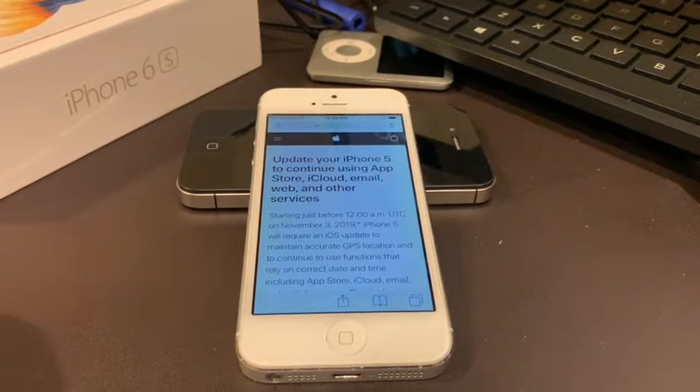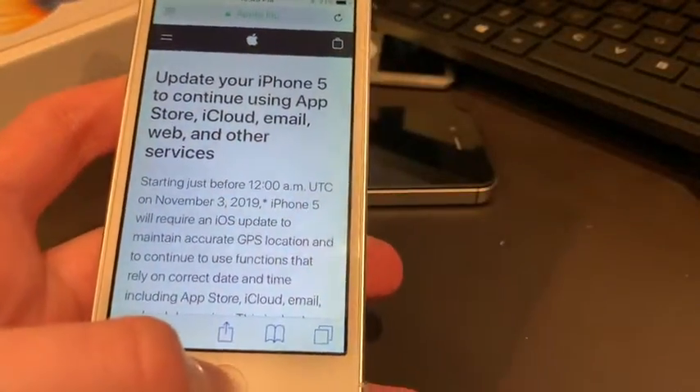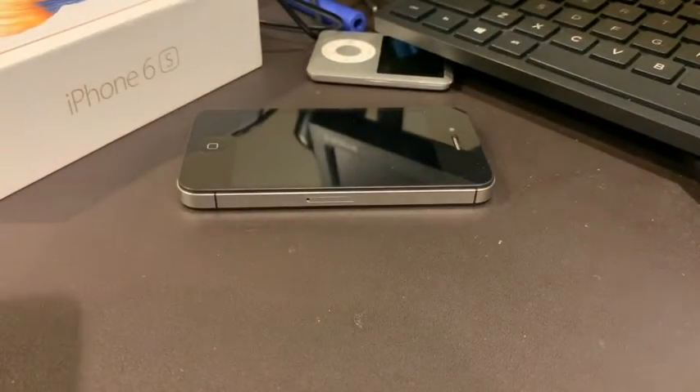This video is not clickbait. This is actually a serious problem that is going to affect iPhone 5 and 5C users. So if you want to watch to the very end, I would highly recommend it for the best for your iPhone 5 or 5C. Anyway, it's APR2K Productions here, and today we're going to be talking about a problem with the iPhone 5 and 5C.